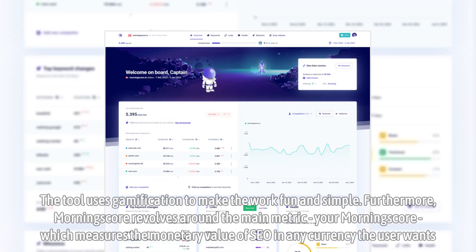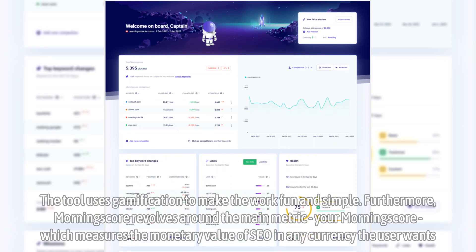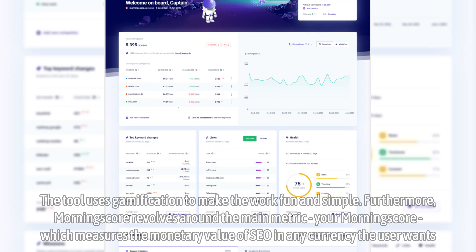Furthermore, Morningscore revolves around the main metric — your Morningscore — which measures the monetary value of SEO in any currency the user wants.